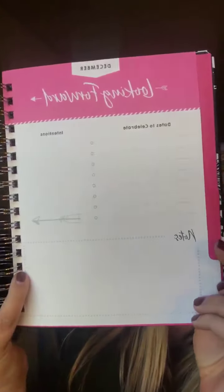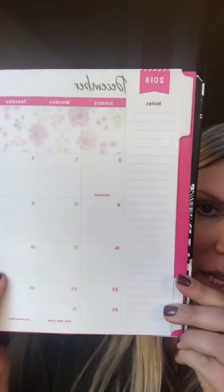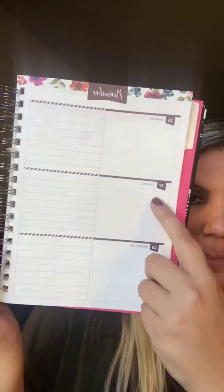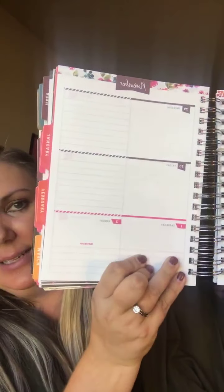As it gets started into the planner, you've got all your months of the year — lots of things like dates to celebrate, intentions, places for notes. It starts with December of this year. The first thing is a month overview, and then each week you've got a blank space and line spaces for each day, and that's how it goes for each week.